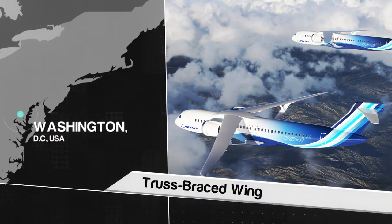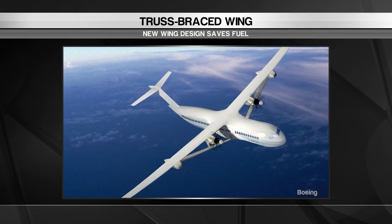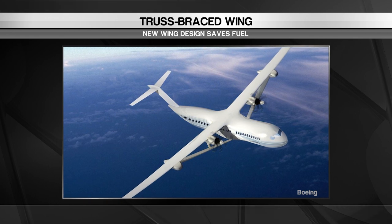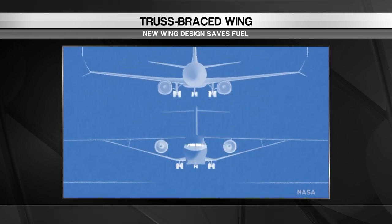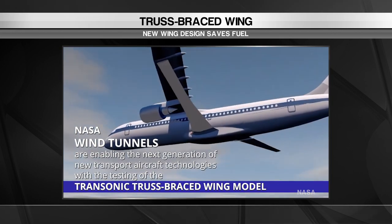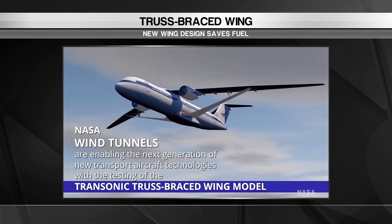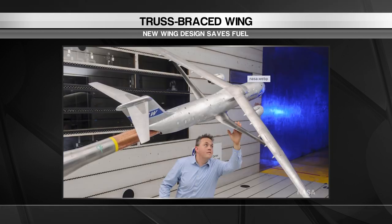Starting off in Washington DC for a new take on airplane design. Airlines burn through a lot of fuel, and even a small improvement in fuel efficiency can add up to massive savings. NASA has awarded Boeing $425 million to test out a full-sized prototype of its transonic truss-braced wing airliner concept.